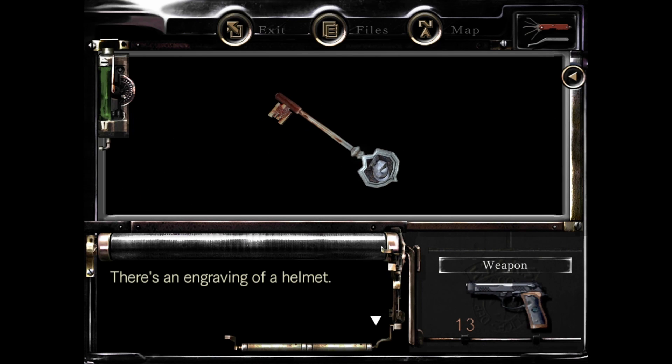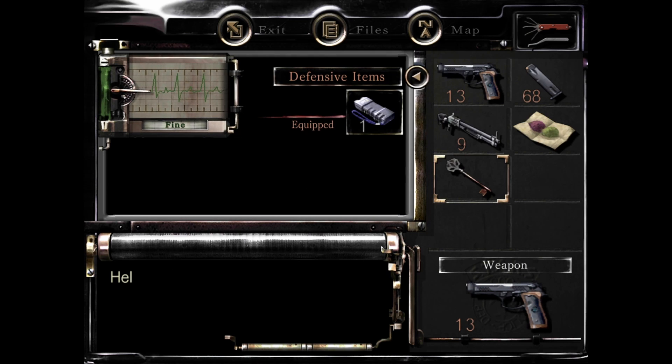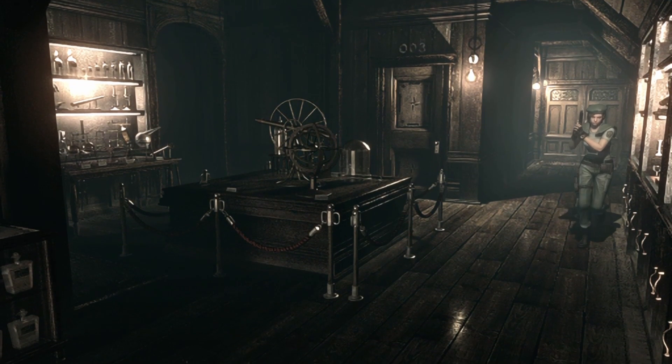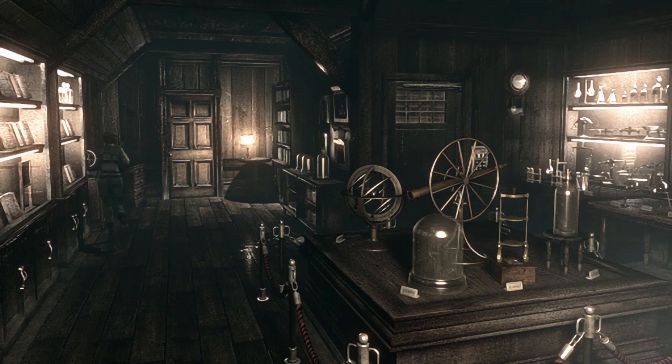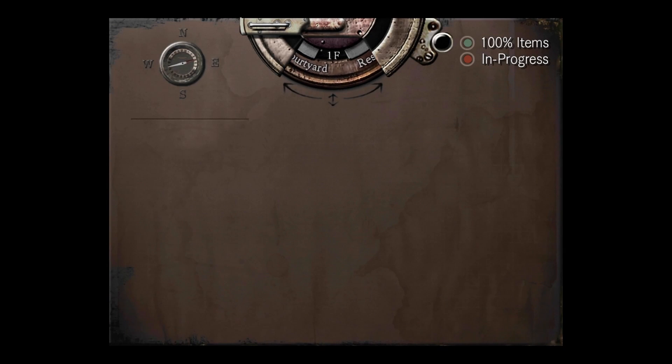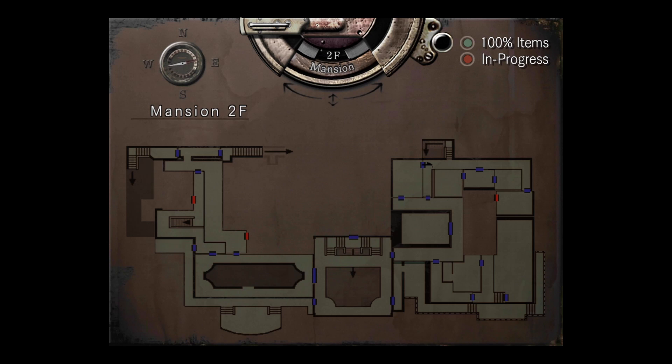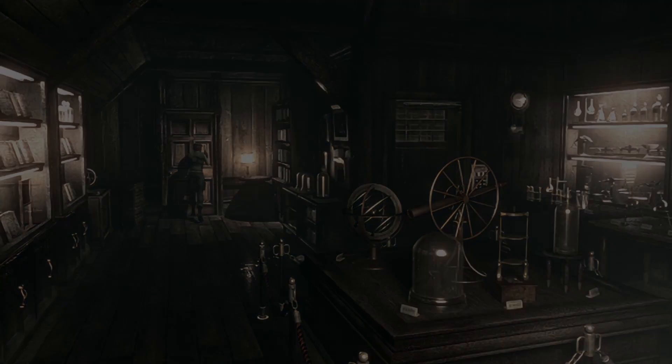Oh! Oh my gosh, it's the helmet key! We finally have the helmet key. Wow. So shoot, I guess we're actually going back to the mansion. Helmet key was for the first room on the first floor. That one by the typewriter item box on the top right is the Spencer family crest. And I guess the helmet key can open a whole ton of them. Okay shoot — I guess we're going back to the mansion. That's next video's plan.